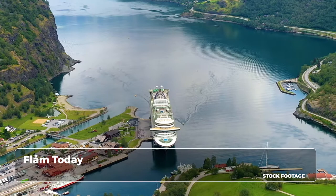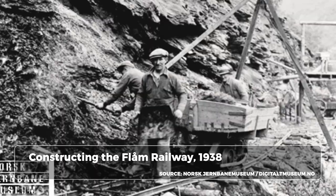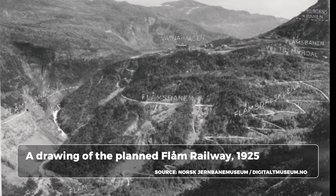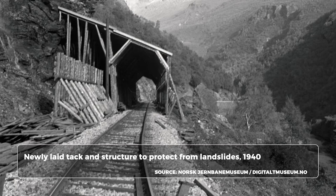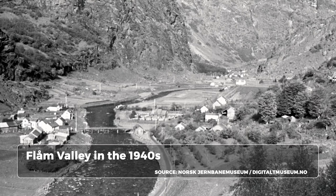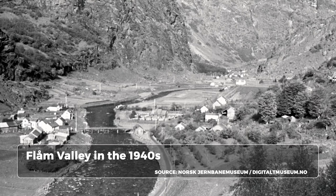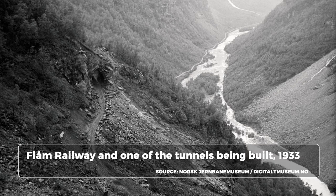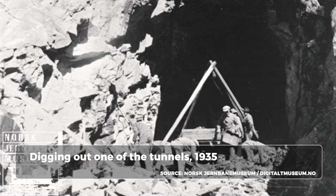Work on the Flam Railway began in 1923 and it was a major challenge for the workers. To start there were 120 men working on the construction, though that quickly rose to 220. The numbers fluctuated between 80 and 280 people. To house the employees, barracks were built. The local economy was stimulated by farmers being paid for their transport — using horses they transported tourists by day and building materials by night. 18 of the 20 tunnels were carved out by hand, averaging between 116 and 180 man hours per meter.